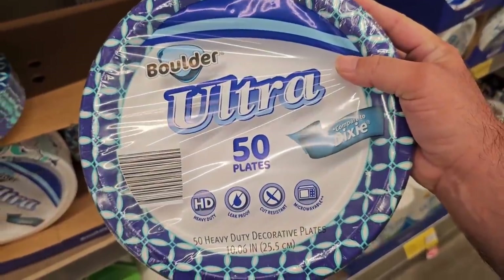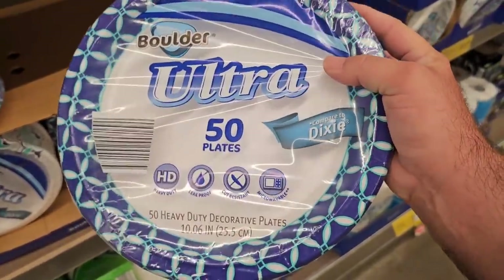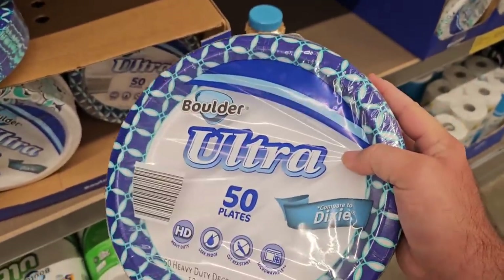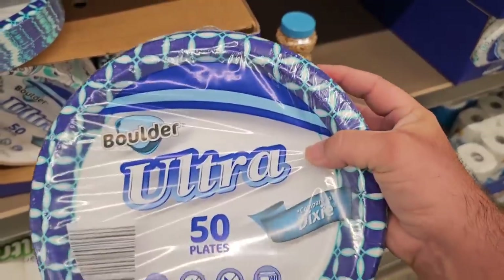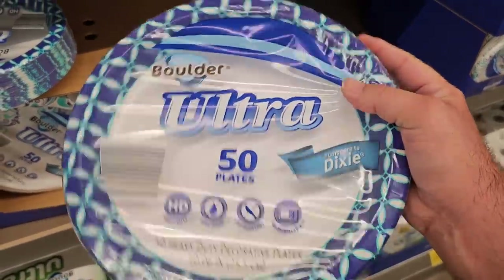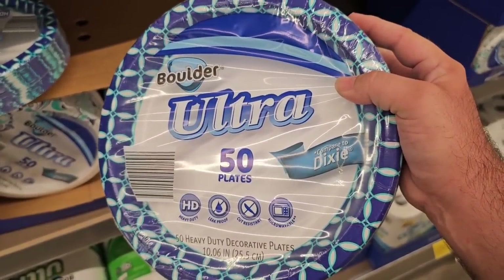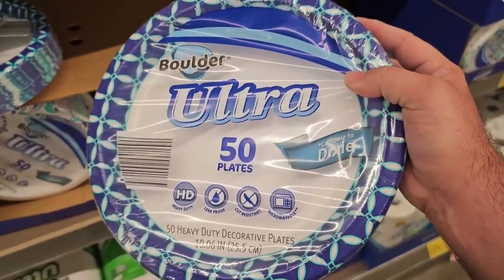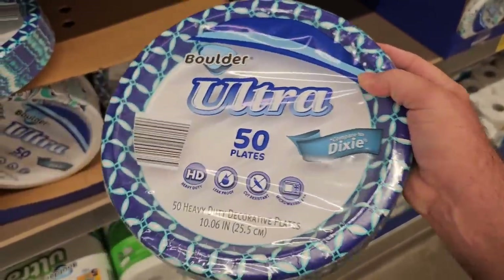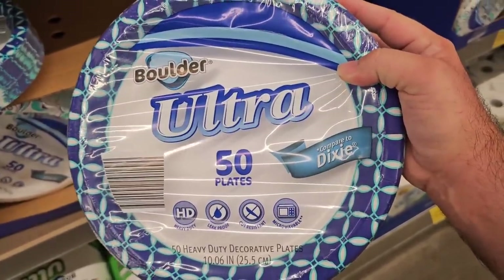Something I always believe is good to have — in case the power goes out or your water's not working or you can't do dishes — always good to have these. The Boulder paper plates — I compare these to the solid Dixie plates — 50 plates for $5.79. It's a dollar more than what it was last year, but you look at some prices: it was like $7 for the Kroger brand and all you got was 44 plates. Always good to keep in your preps — just in case, it's always good to have a plate to eat on.